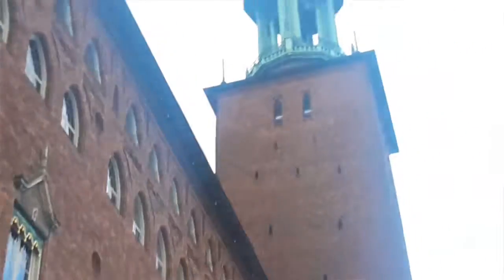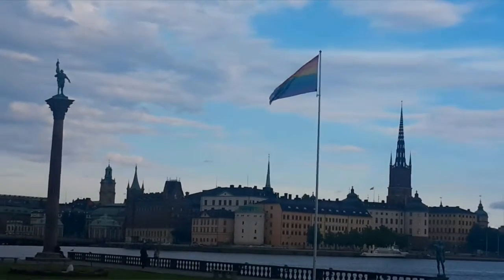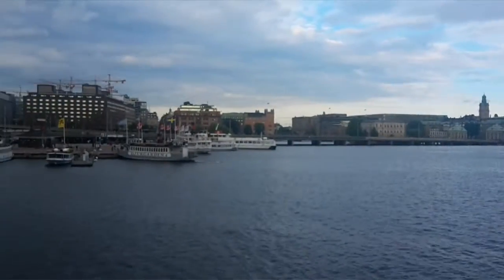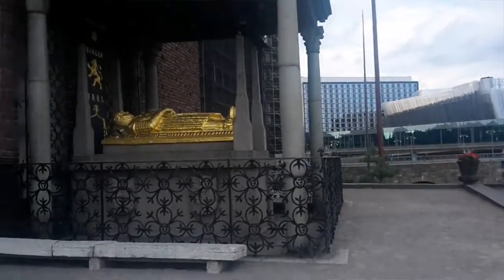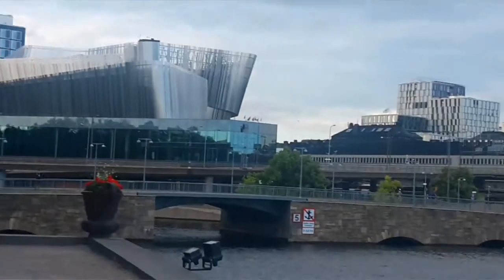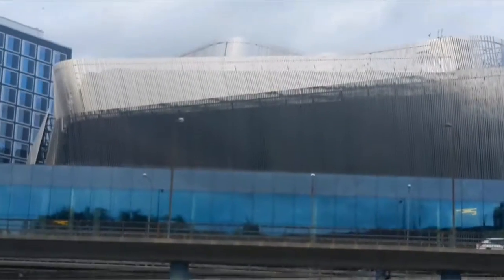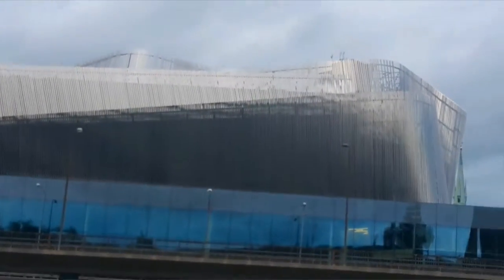Enjoy and relax. This is the nearby Stockholm Control Station.